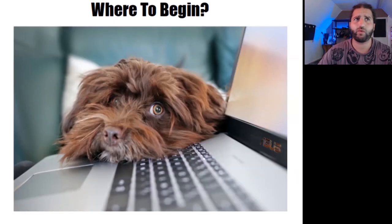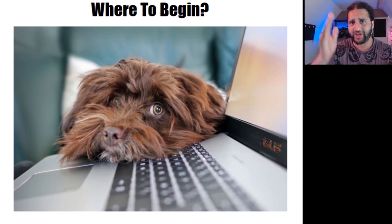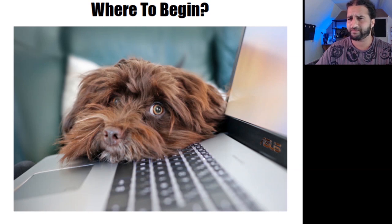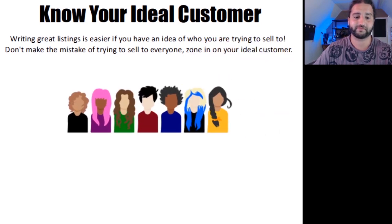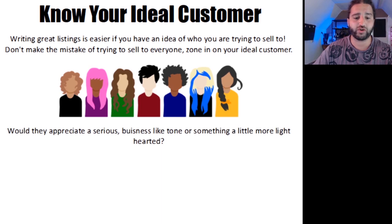Where to begin? When I started writing this class, I had a real chicken-versus-egg dilemma as I didn't know where to start myself. For me, it's a toss-up between knowing your product and knowing your customer. I think it's best to start with knowing your customer. Writing great listings is easier if you have an idea of who you are trying to sell to. Don't make the mistake of trying to sell to everyone — zone in on your ideal customer. By understanding what your customer expects from a product like yours, how they think, and what keeps them up at night, you can write in a way that speaks to them.